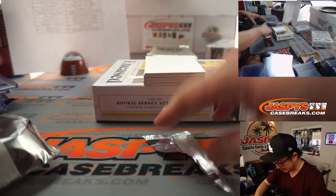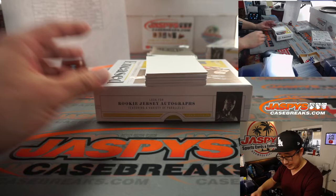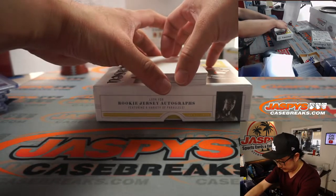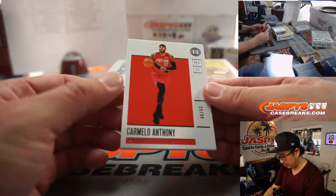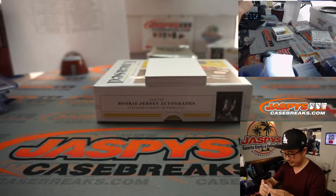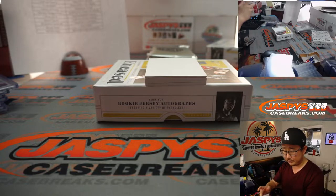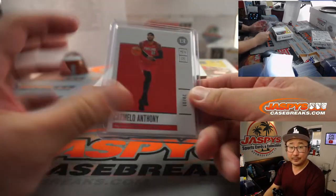Hovset in the house — get him a monster, he says. That's the plan, folks — every day, that's the plan. Got Carmelo Anthony, 28 out of 99 — that's Hovset, Portland.